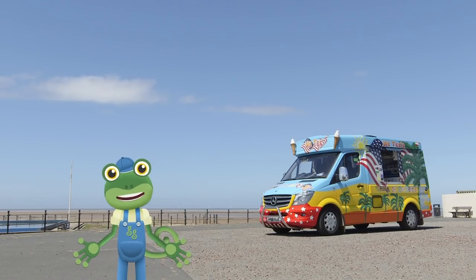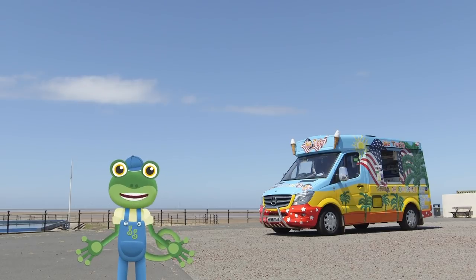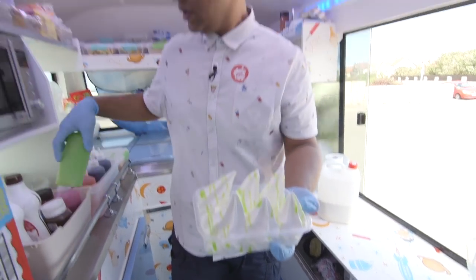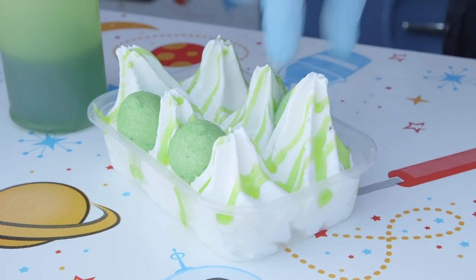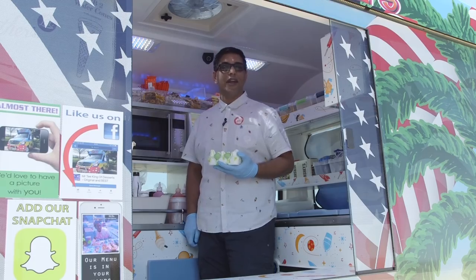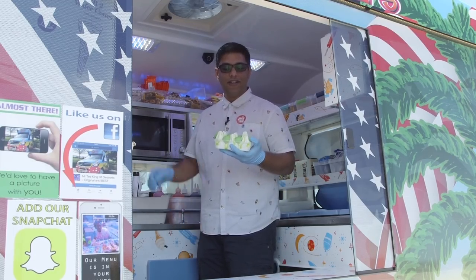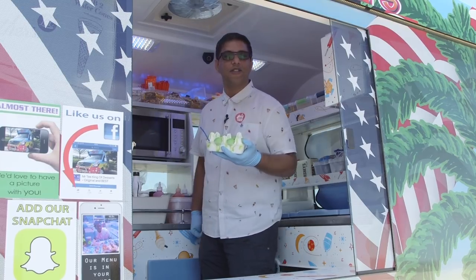Mr T's served lots of happy customers today. But is there one person who hasn't had an ice cream yet Mr T? So here we are Gecko, this one is just for you. A new creation - Gecko's Gooey Green Ice Cream.